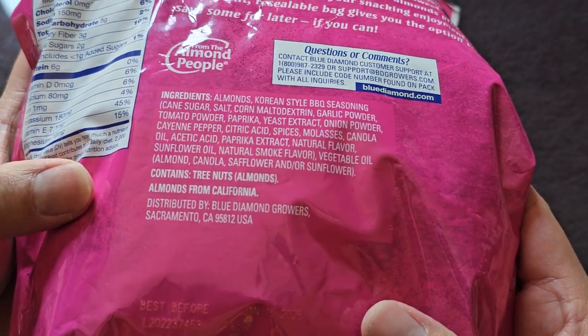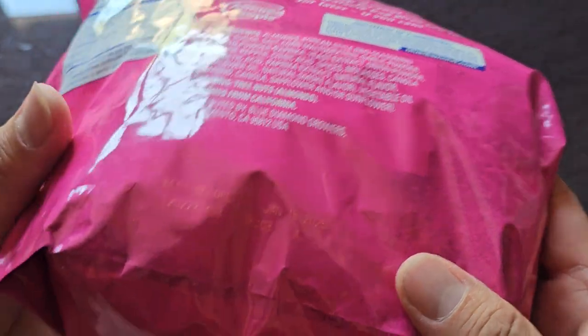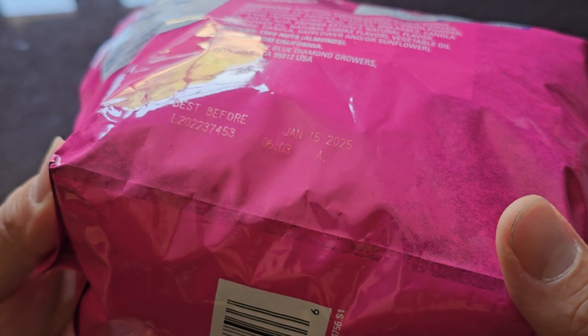This is made with almonds from California, and it's distributed by Blue Diamond Growers in Sacramento, California. Best before January 15, 2025. This was purchased September 22, 2023.